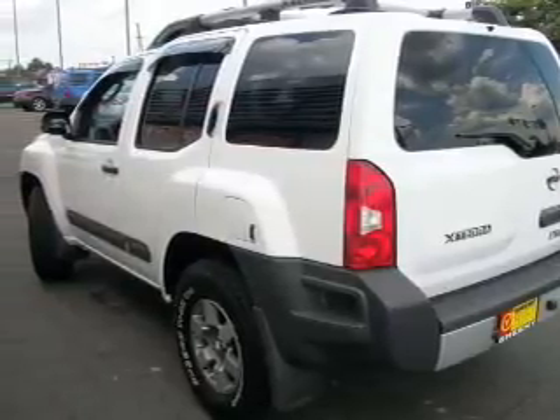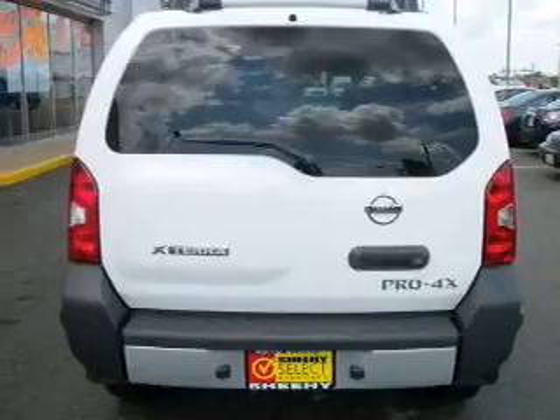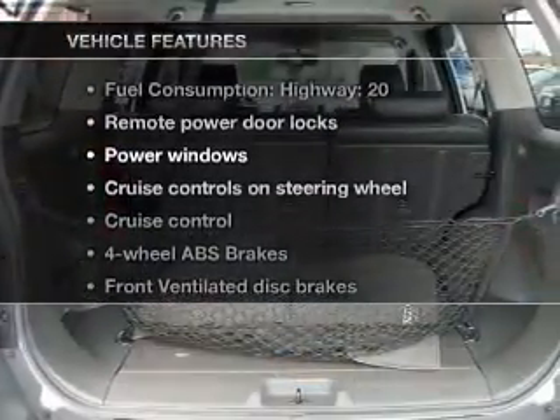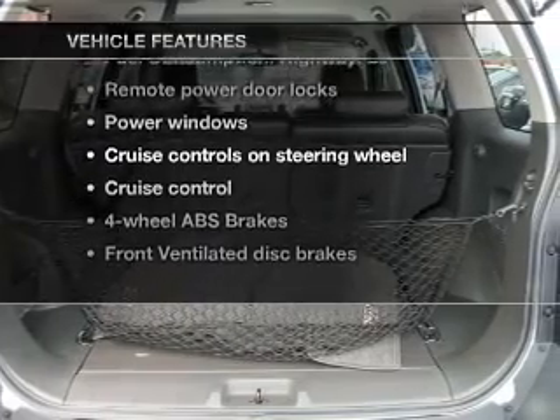Premium wheels give a more luxurious look. Brake safely with the Anti-Lock Braking System. And with these notable features, you won't want to miss out on the opportunity to own this amazing ride.